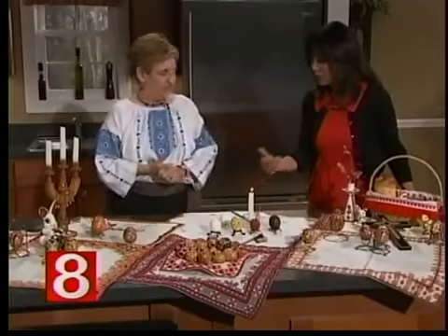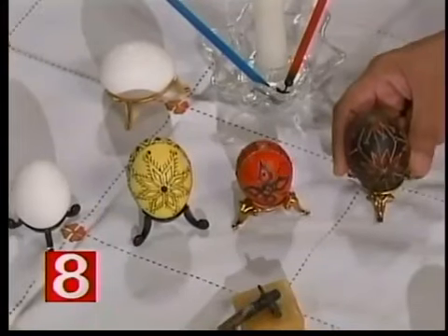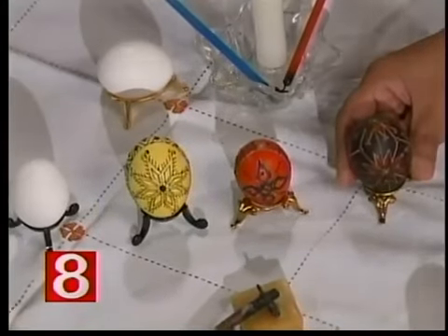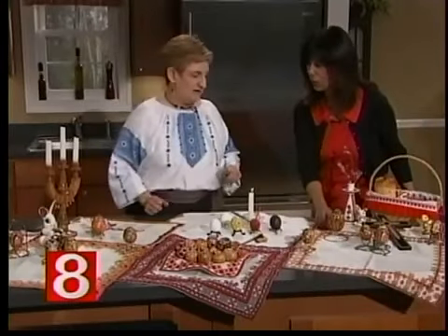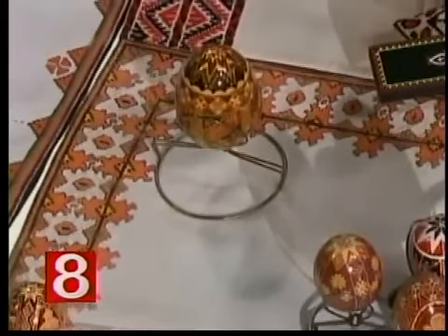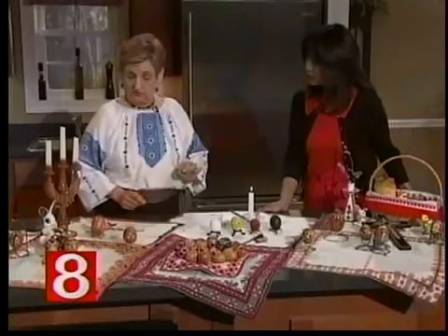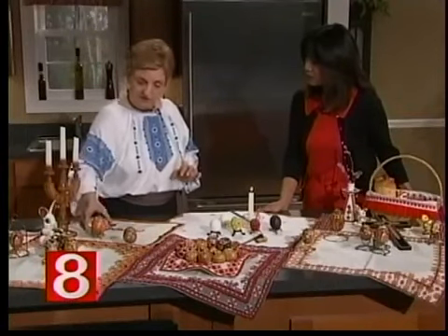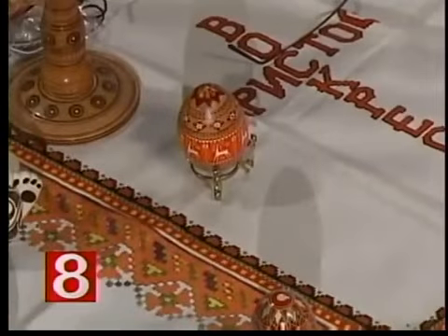These are all chicken eggs, except for this one — that's a goose egg. That fairly large egg was actually made by my mother in 1973. That's how long we've kept it, and it was a whole egg. And this one is a duck egg. When you look at it, it really is a piece of art.